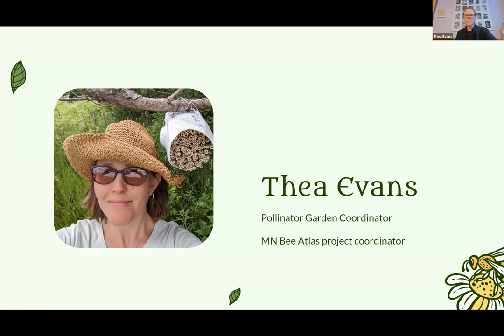My name's Thea Evans. I'm the pollinator garden coordinator at the Bee Lab. I help maintain those gardens and do some education and outreach about pollinator gardening, and then I also coordinate the Minnesota Bee Atlas project, which is based in the ecology department at the U. It's a participatory science project where we're studying the types of bees that nest in deadwood and plant stems.